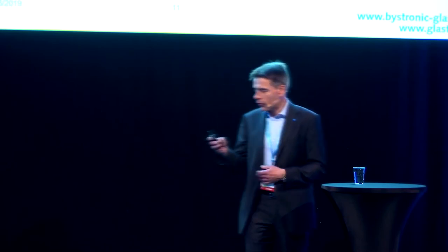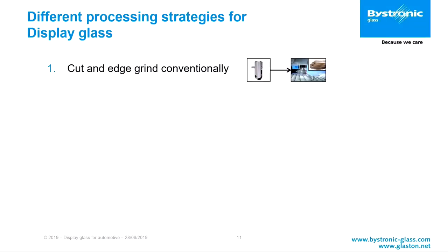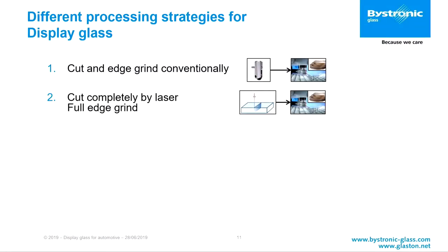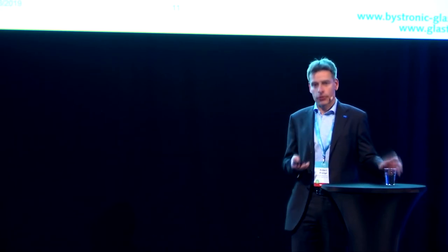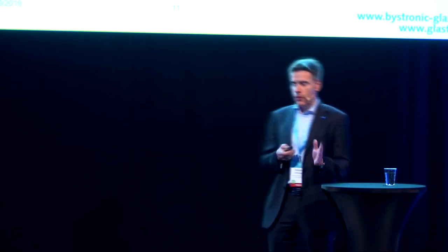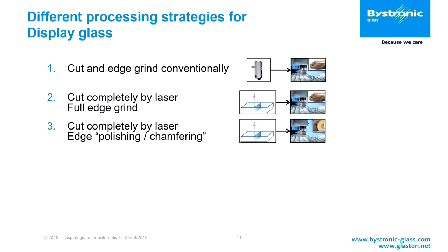There are different processing technologies for display glass. You can do conventional cut and edge grind. You can cut completely by laser and grind afterwards if you want a ground edge. Or you take the laser cut edge and just do a polishing step on the edge rather than a full grind. I will discuss the pros and cons of all these technologies.